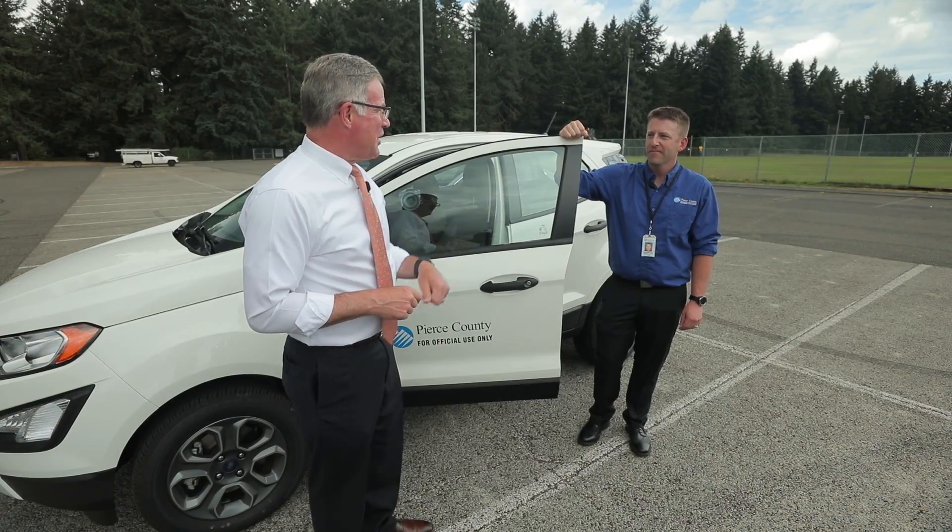Have you ever wondered who figures out how much property tax you should pay? Skyler's gonna show us.